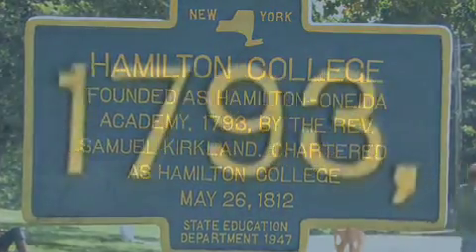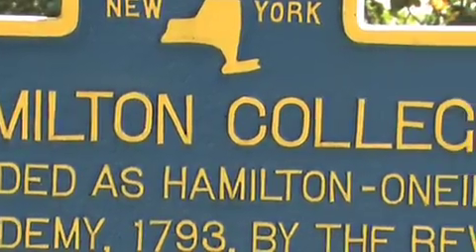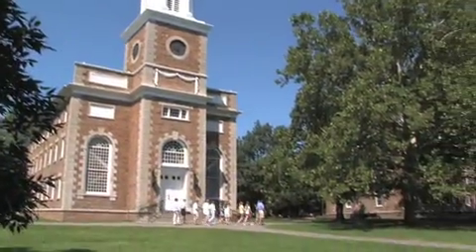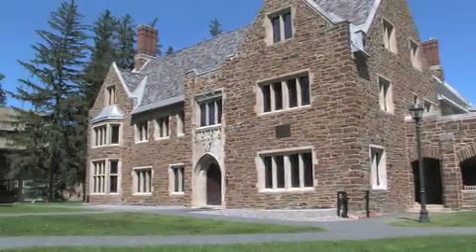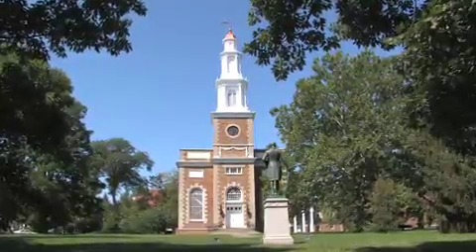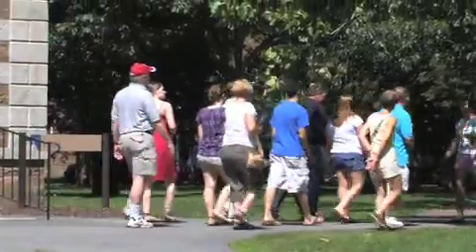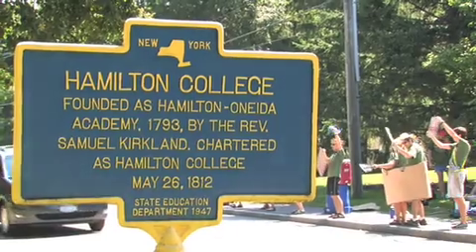Originally founded in 1793 and chartered in 1812 as Hamilton College, this third oldest college in New York State sits on a picturesque 1,300-acre hilltop campus. Named after U.S. statesman Alexander Hamilton, the college has a diverse enrollment of 1,800 American and international students and a worldwide reputation for academic excellence and achievement.